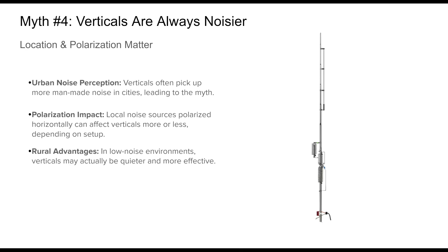Myth number four: verticals are always noisier. Many amateur operators believe that vertical antennas are inherently noisier than their horizontal counterparts. This impression often comes from urban environments where man-made noise is prevalent, and vertically polarized signals, including noise, are more commonly picked up. However, noise pickup isn't determined by antenna orientation alone.